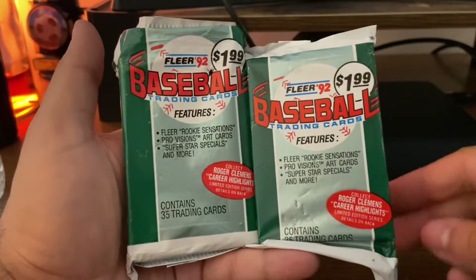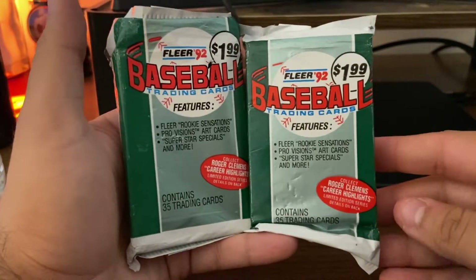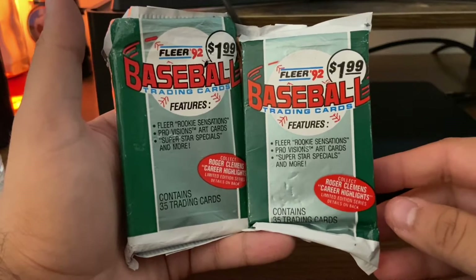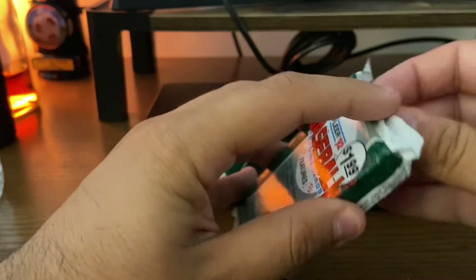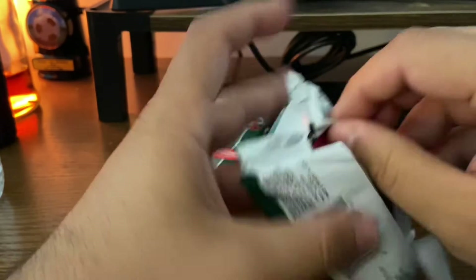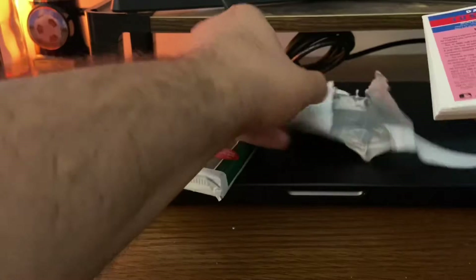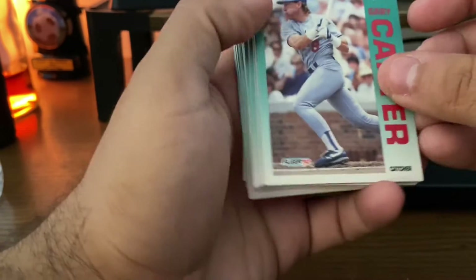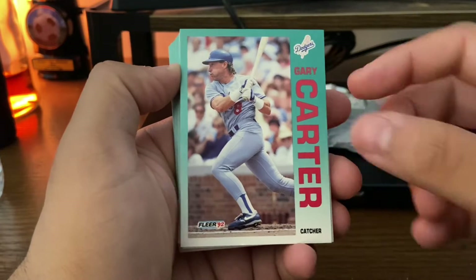I am going to open these 35-card packs right now for you. I'm going to share a little bit of information on the product as I open these — no slide, just some info as we go. Here we go, first card right there: the great Gary Carter.